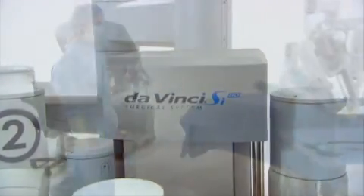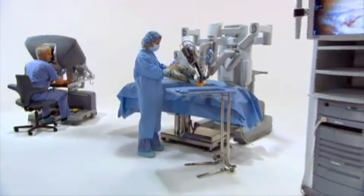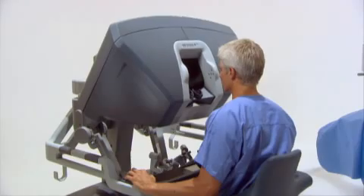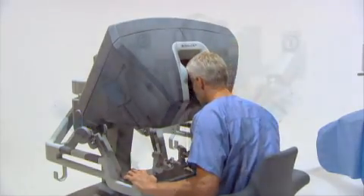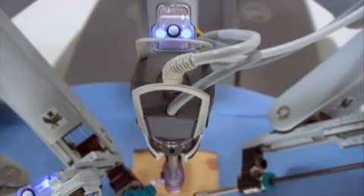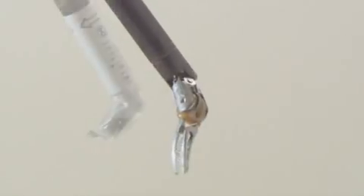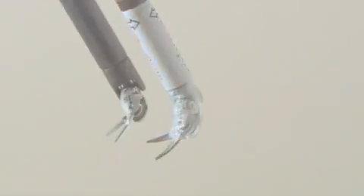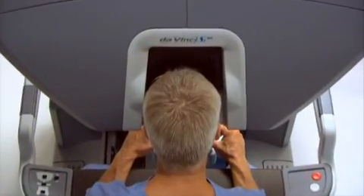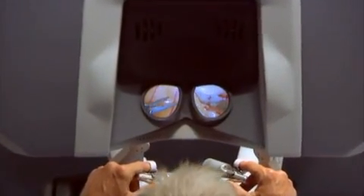The DaVinci System is the most advanced surgical platform available in today's market. The DaVinci System consists of an ergonomically designed surgeon console and a patient-side cart with four interactive robotic arms: one to hold and position the high-resolution stereo endoscope, and the second, third, and fourth arms to control high-precision, fully-articulated endo-wrist instruments. While seated comfortably at the DaVinci console, the surgeon views a magnified high-resolution 3D image of the operative site.